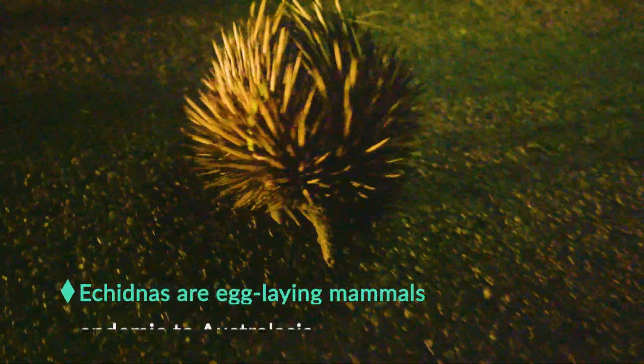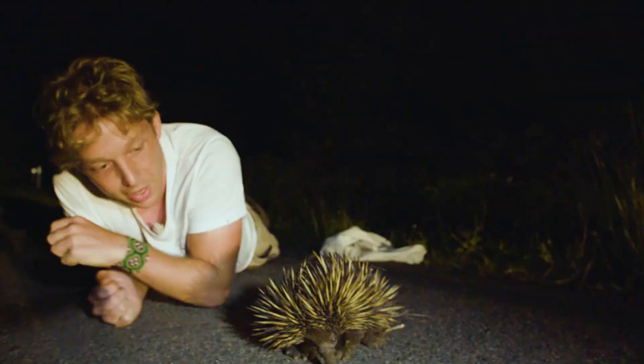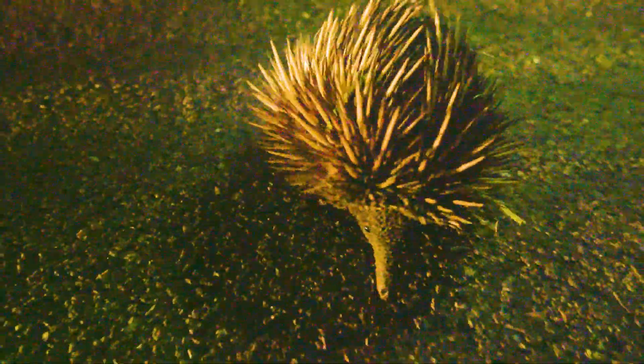Wow, how cool is this? This is an echidna, really related to the platypus. It's got this long kind of nose — basically an anteater — and it can burrow. It's got very strong claws. It's an iconic Australian animal. Tonight the Death Adder's expert camo has beaten me. Tomorrow it's time to try Plan B.